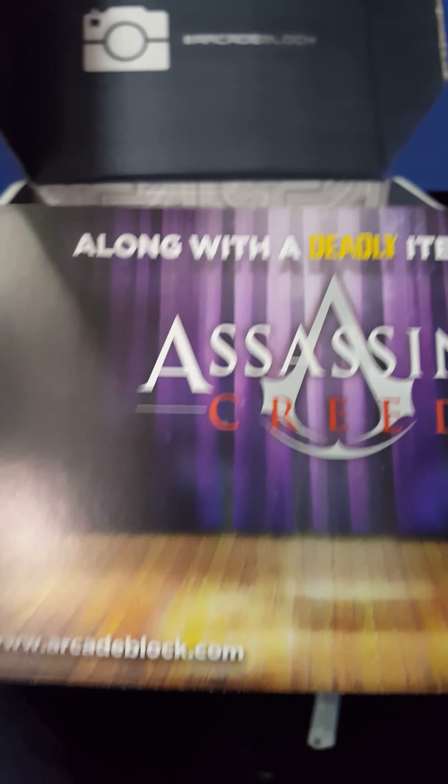Next month's arcade block will include exclusive licensed gear from Sega Genesis. This month's arcade block contains three exclusives, which is probably the mug, the controller — I don't know what else. They don't have the card in there this month.